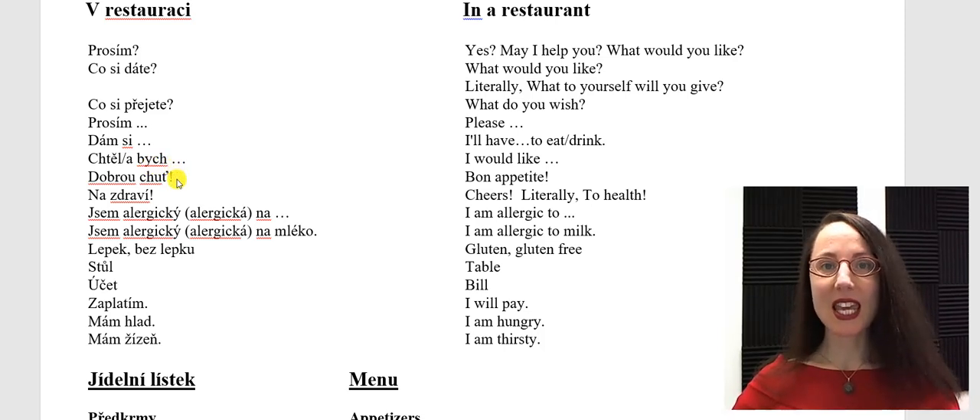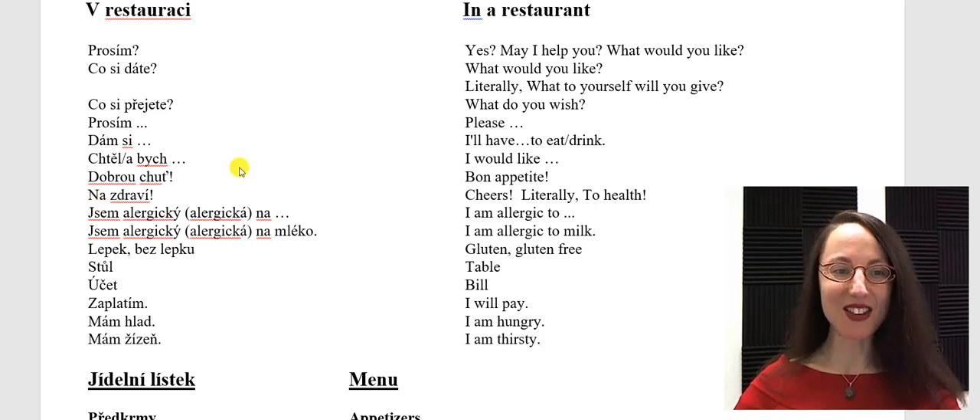Dobrou chuť. It's common to say dobrou chuť before people start eating — literally, good appetite, in other words, enjoy your meal. Nazdraví — cheers, literally to health. Nazdraví.